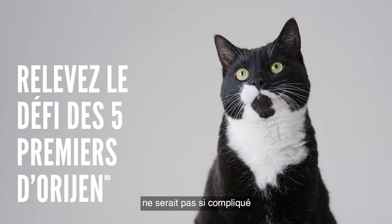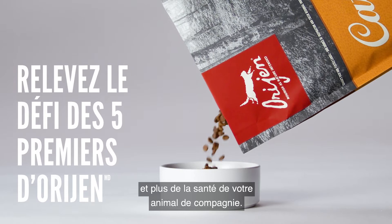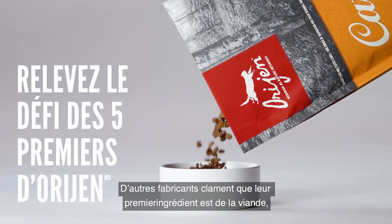Choosing your cat's food wouldn't be so complicated if companies were less concerned about marketing and more concerned about pet health. Others shout that the first ingredient is meat,